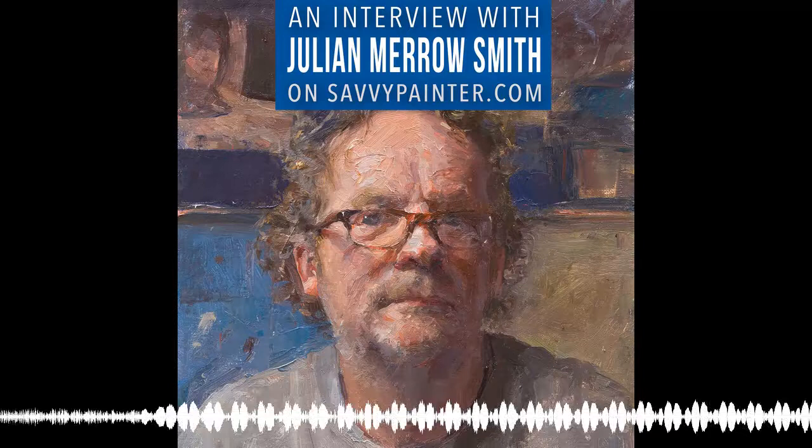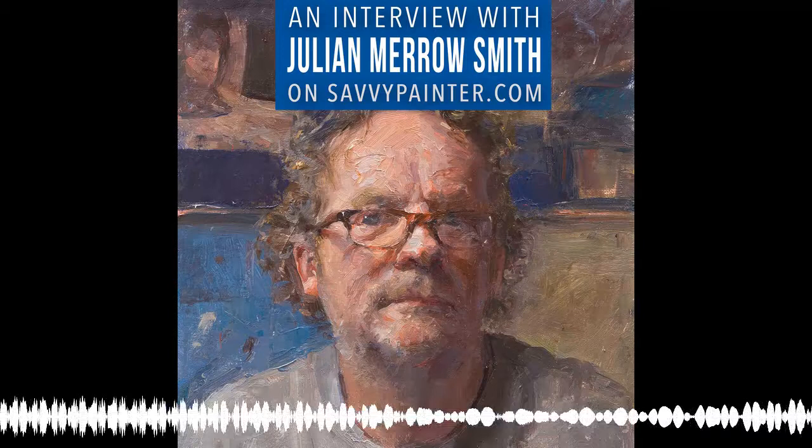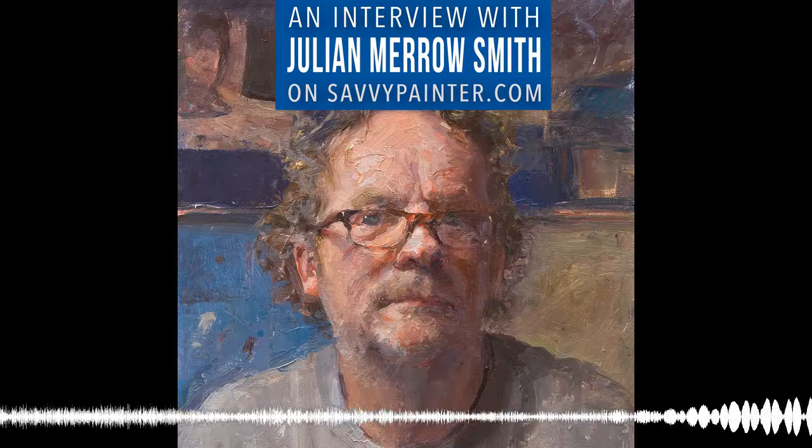Hello there, it's Anne-Therese, and welcome to another episode of the Savvy Painter Podcast. The Savvy Painter Podcast is published every week on iTunes, Stitcher Radio, iHeart Radio, and SoundCloud.